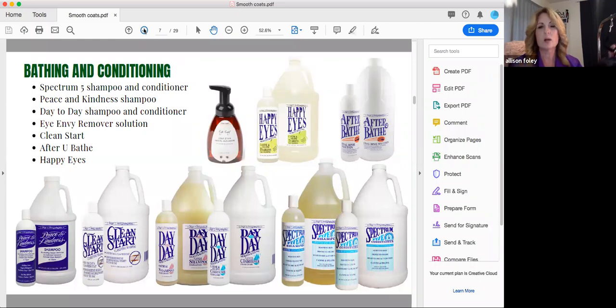If I'm using Peace and Kindness shampoo I would probably follow it up with After You Bathe conditioner — it cuts down drying time by up to 30%, though we're obviously not worried about that with smooth coated dogs, but it's just a nice light conditioner regardless. The other shampoo I really like is Day-to-Day shampoo and conditioner, which has colloidal oatmeal in it. The colloidal oatmeal is so apparent that sometimes people see sediment at the bottom and that's actually the colloidal oatmeal — you can actually see it in there. It's really moisturizing and just very therapeutic for your dog.